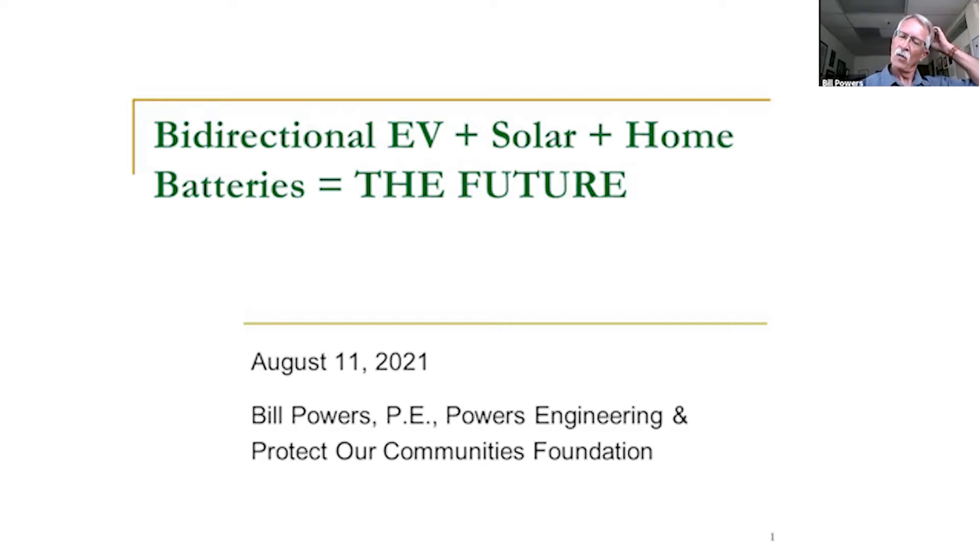This is a recruiting presentation — I want to recruit some allies willing to go off-grid with their EVs, chargers, and solar power. I'm a consulting engineer by day, an energy engineer, and I'm also on the board of a non-profit called Protector Communities Foundation.